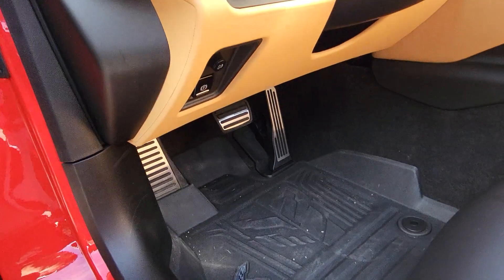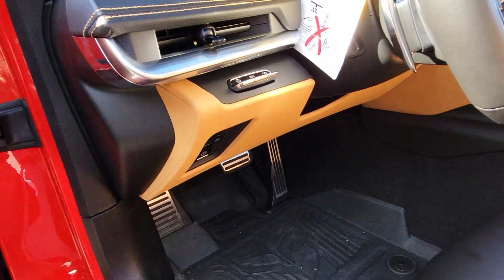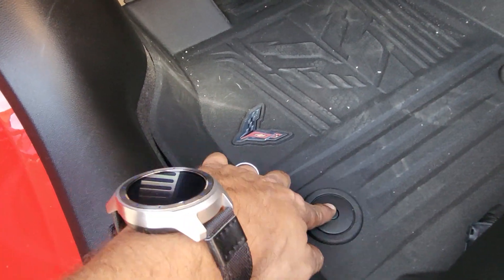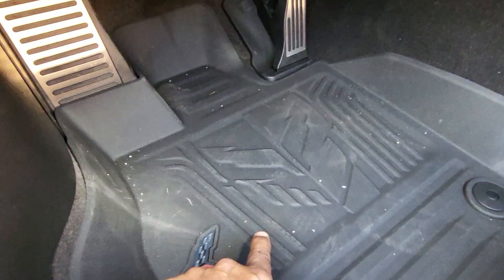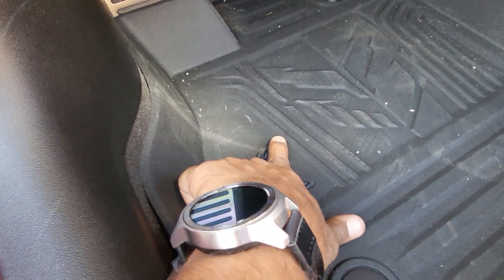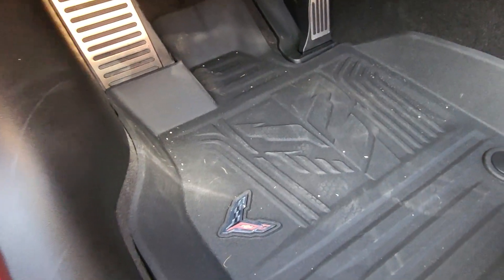This little knob controls the brightness of your illumination on the dashboard — it won't work during the day, it has to be nighttime to see it. Make sure that's on if you see the lights going off at night. We ordered this one with the floor liners — they're molded to the carpet and have the Corvette emblem that kind of pops out, so they're very nice.